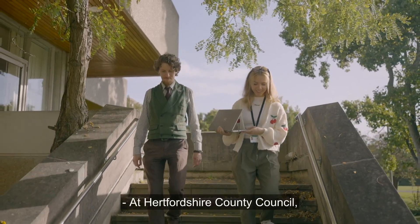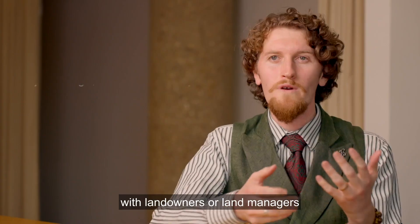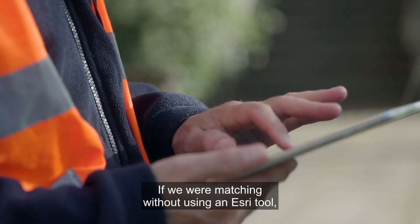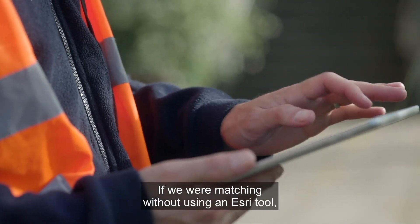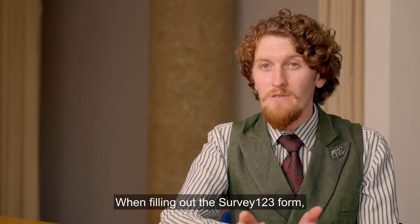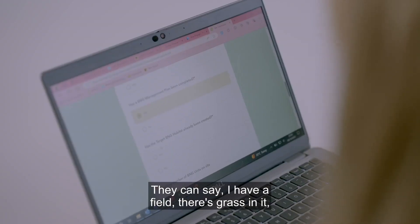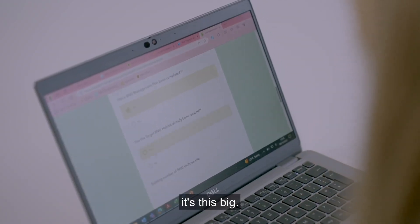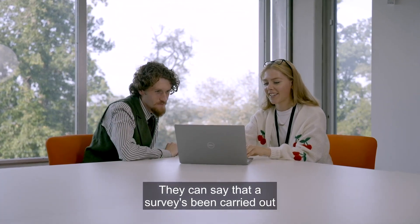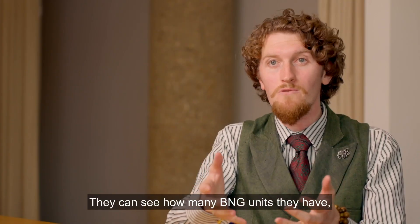At Hertfordshire County Council we match up developers looking for potential BNG sites with landowners or land managers that have land they're looking to use to deliver BNG. If we were matching without using an Esri tool it would be significantly more difficult. When filling out the Survey123 form, landowners can provide fairly minimal information — they can say 'I have a field, there's grass in it, it's this big' — or they can provide more information if they have it, such as that a survey has been carried out and it's calcareous grassland, and how many BNG units they have.